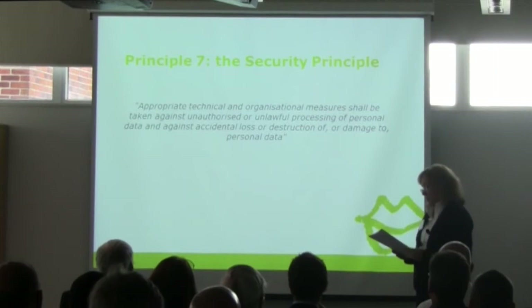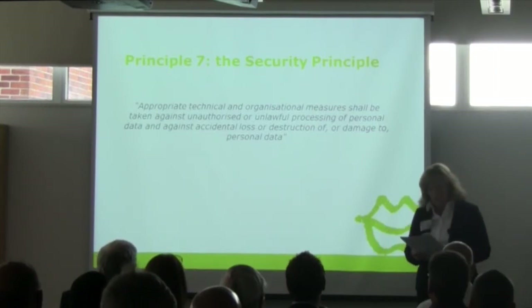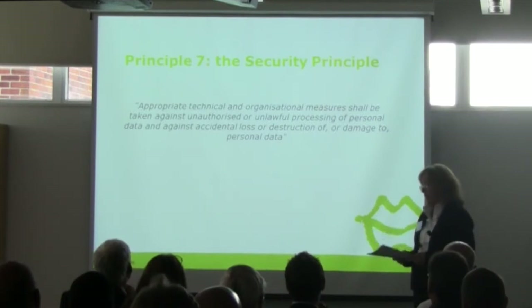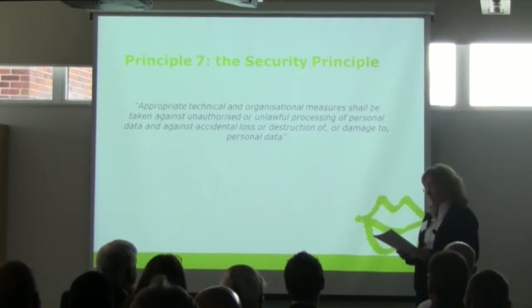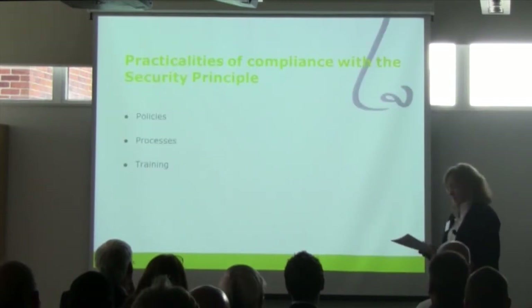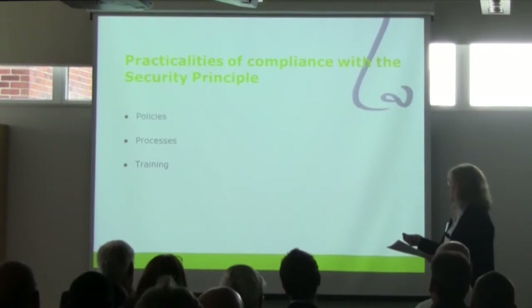Organisations need to be clear about who's responsible for ensuring information security — so having somebody like Paul on board. We need to make sure the right physical and technical security is in place, backed up by robust policies, procedures and appropriately trained staff. And we need to be ready to respond to any breach of security swiftly and effectively. In practice, data controllers typically put in place policies, processes and training to help employees and contractors comply with their obligations under the Security Principle.